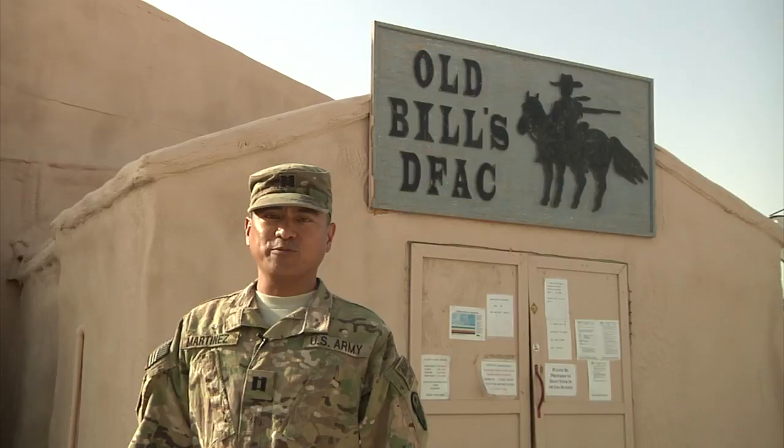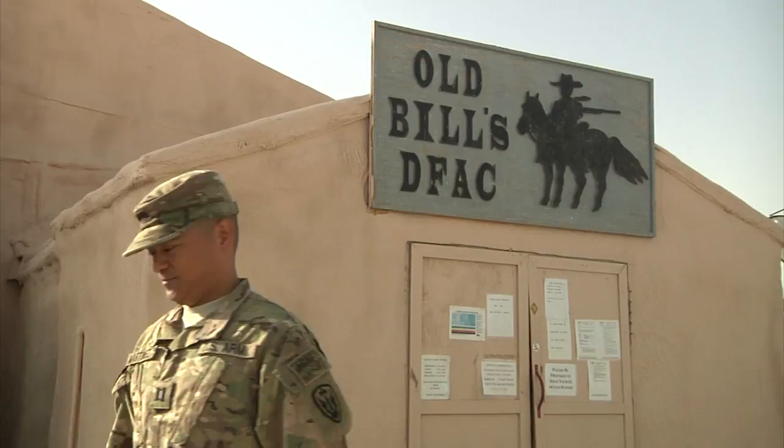Surf and Turf Fridays, ice cream, and fresh fruits are just some of the foods offered here at the dining facility. We have a staff of 87 personnel that are dedicated and motivated to give you the best dining experience in Afghanistan.